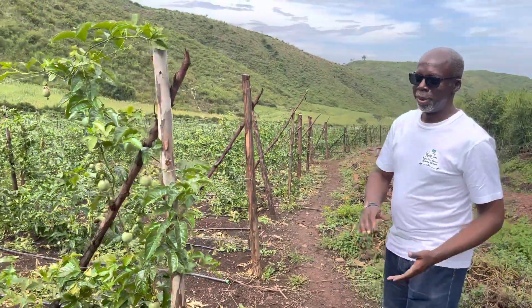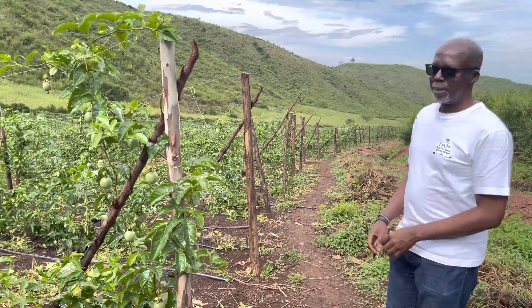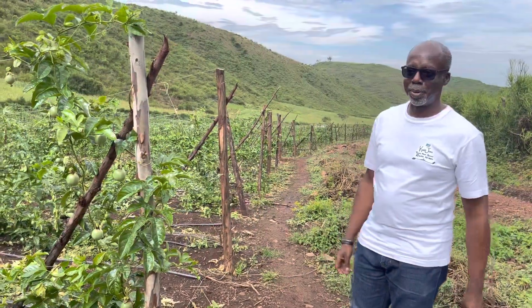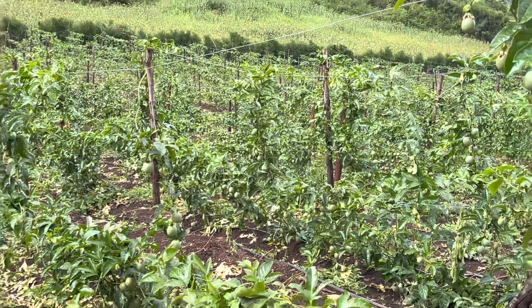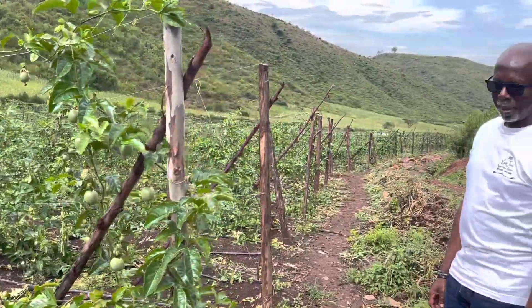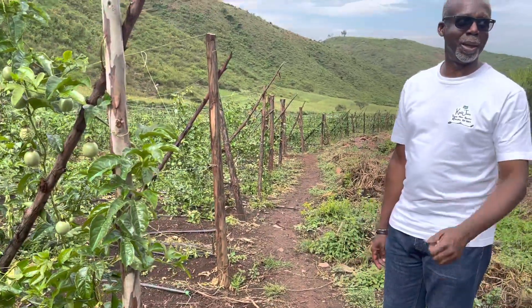They've been looked after well. We're trying to be as green and organic as possible, so we use mostly manure from our goats. We have a goat farm at the top, and obviously our irrigation and tender loving care from the agronomist.